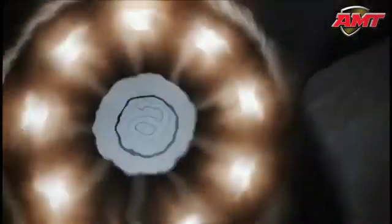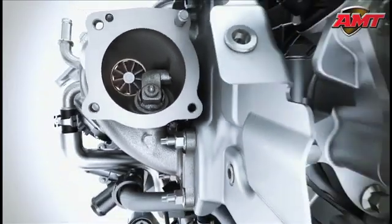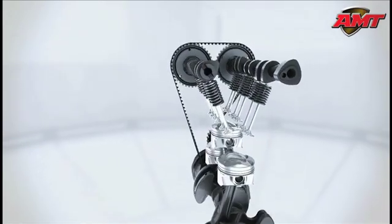The turbocharger delivers a strong low-end torque, increasing torque and performance despite the reduced displacement. The small low-inertia rotors of the turbine enable high torque with the absolute minimum of delay during quick acceleration processes.